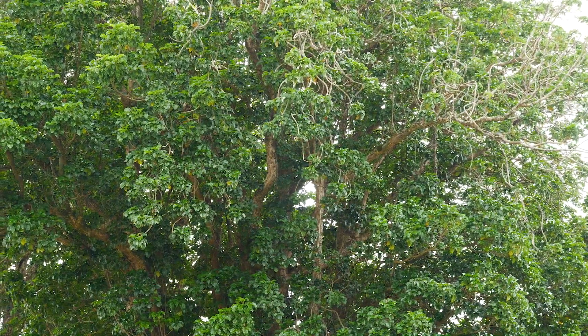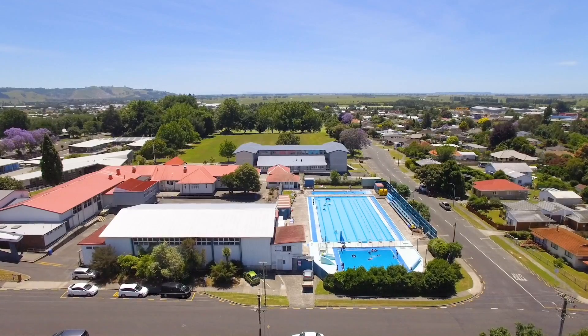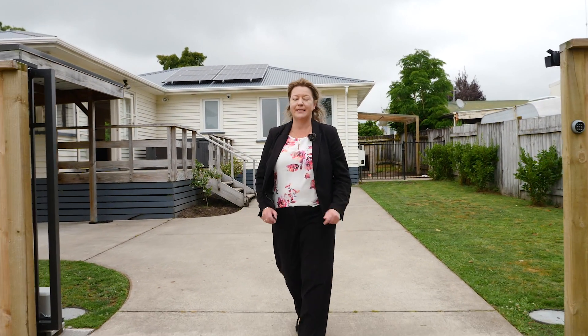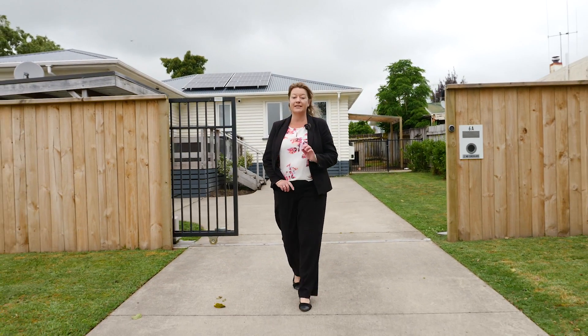On weekends you can take the kids for an easy bike ride to the local parks and playgrounds, and in summer enjoy the amenities of the local swimming pool. This is a perfect first home or a property to add to your rental portfolio. You're going to want to act quickly to avoid disappointment, so get your skates on and contact me, Adele Alexander, to arrange your viewing of this beauty.